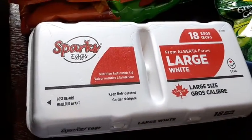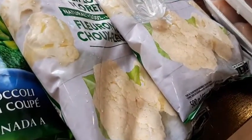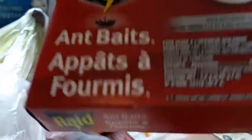Eggs, two things of frozen broccoli, two things of frozen cauliflower, and two packages of the chicken breasts.